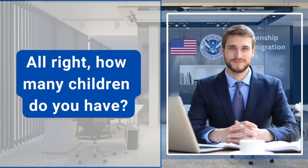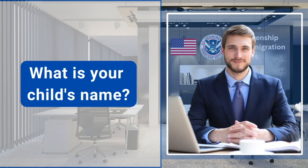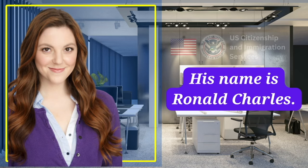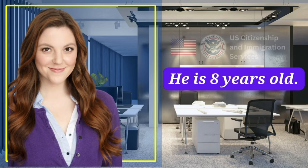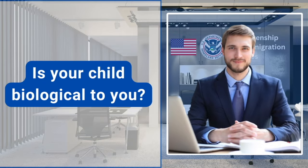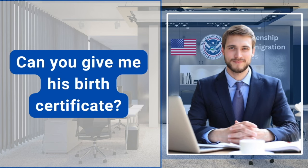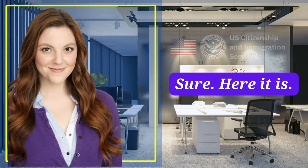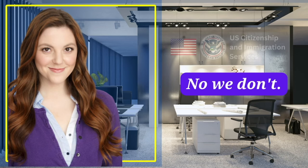How many children do you have? I have one child. What is your child's name? His name is Ronald Charles. How old is your child? He is eight years old. Is your child biological to you? Yes, he is. Can you give me his birth certificate? Sure, here it is. Do you and your spouse have any adopted children? No, we don't.